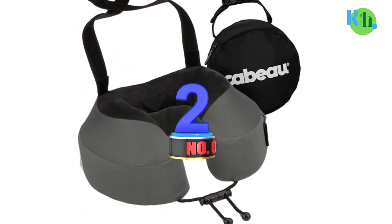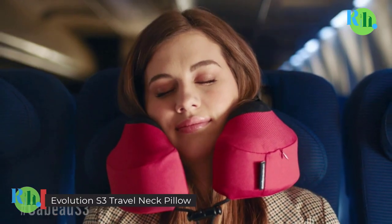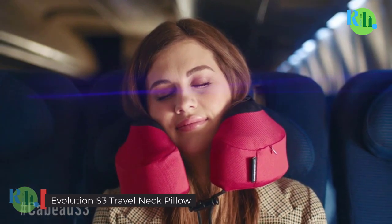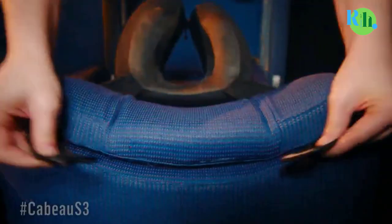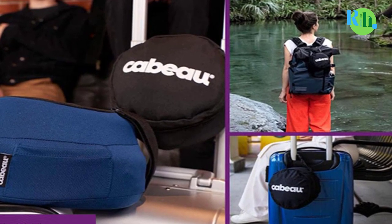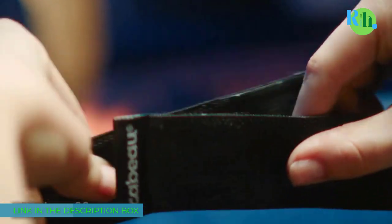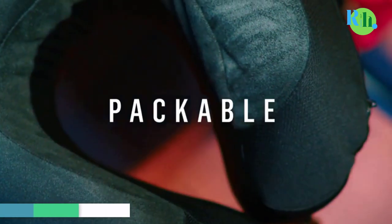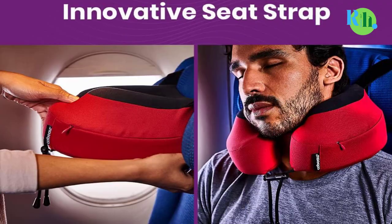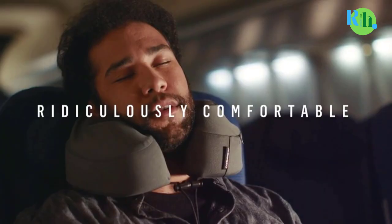Number 2: Evolution S3 Travel Neck Pillow. The Evolution S3 Travel Neck Pillow is the epitome of comfort and innovation for travelers. Its revolutionary seat strap system (S3) secures the pillow to your seat, preventing slipping or bunching during use. Crafted with premium memory foam, it provides superior head and neck support, reducing travel fatigue.